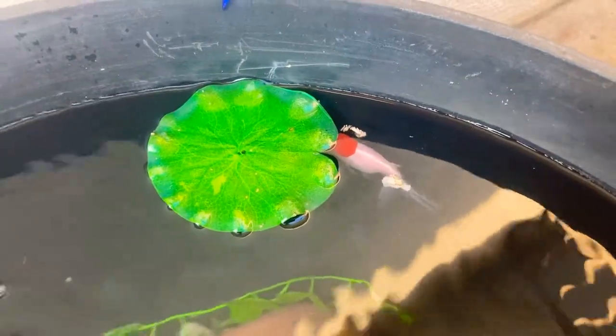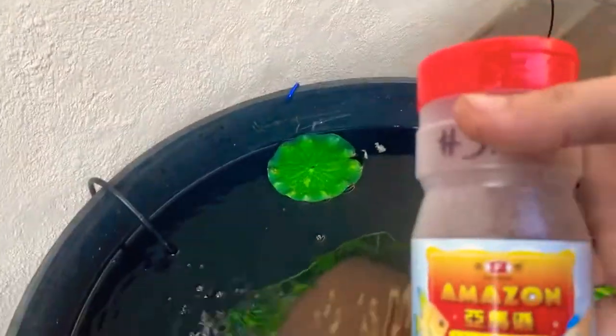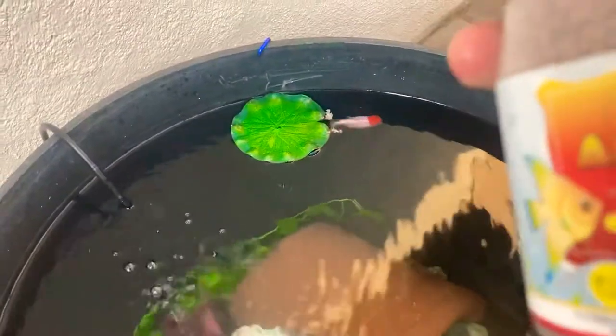Look at them try to eat — I'm giving them some food right now. I'm feeding them some Amazon pellets for goldfish and tropical fish. I also feed this to my convicts, my arowana, my Oscars. Let's give them some food.